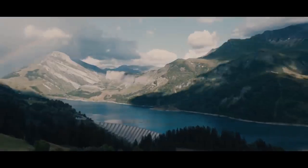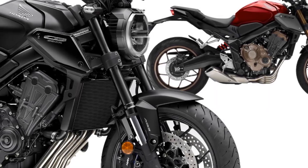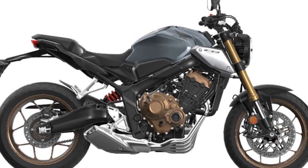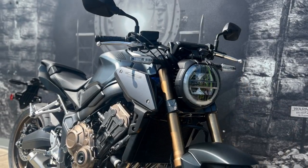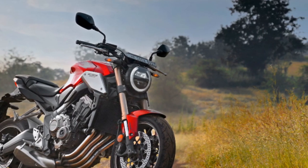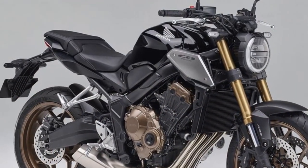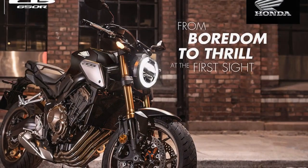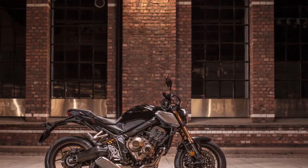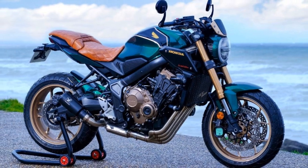Conclusion. In the world of middleweight naked sport bikes, the Honda CB650R stands as a shining example of what can be achieved when performance, style, and affordability converge. With its potent engine, superb handling, and eye-catching design, it caters to both seasoned riders seeking thrills and newcomers looking for a well-rounded entry into motorcycling. Whether you're carving through twisty roads, cruising through the city, or simply admiring its aesthetic beauty, the Honda CB650R excels in every aspect. It's a testament to Honda's commitment to engineering excellence and a celebration of the sheer joy of riding. For those in search of a motorcycle that offers an exceptional balance of form and function, the CB650R is a compelling choice that never fails to leave a lasting impression.